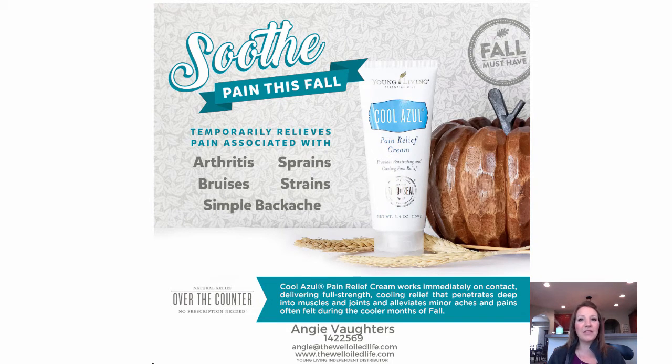Another one of Young Living's newer products is the Cool Azul Pain Relief Cream. This is a cream that you can rub on if you have any sore muscles or sore spots, sprains, bruises, strains, back aches, sitting too long at your computer, whatever. This is a great product to keep on hand.